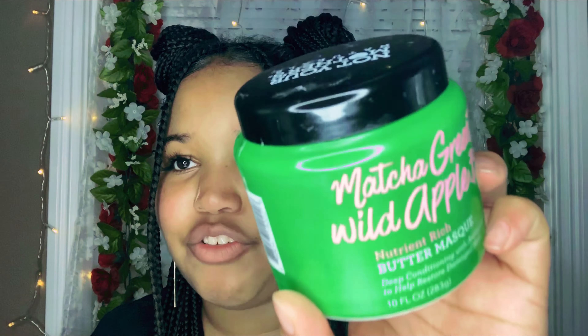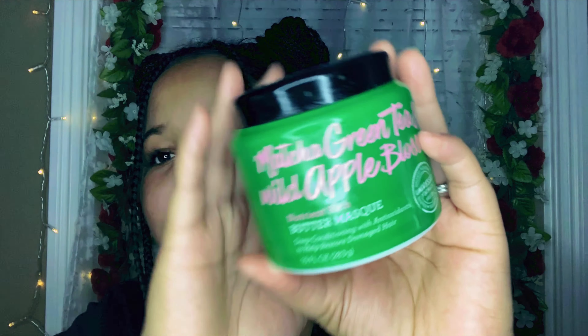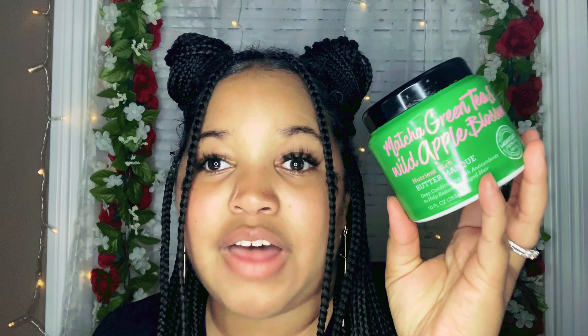The first deep conditioner I want to share is the Not Your Mother's Naturals Matcha Green Tea and Wild Apple Blossom Nutrient-Rich Hair Mask. I love this mask because it makes my hair feel so revitalized — my hair comes to life when I use this. I don't care if I'm going through postpartum shedding, or if my hair is feeling dull, dry, or brittle — this is my end-all be-all, one-size-fits-all conditioner.